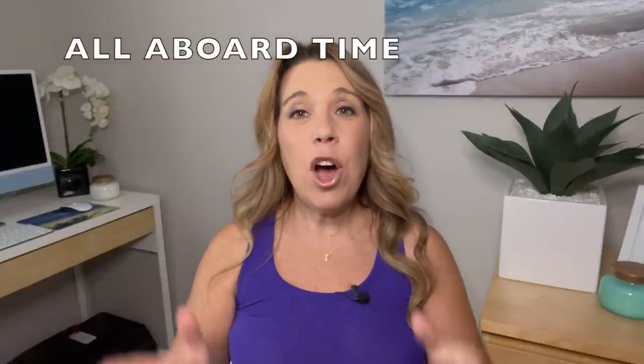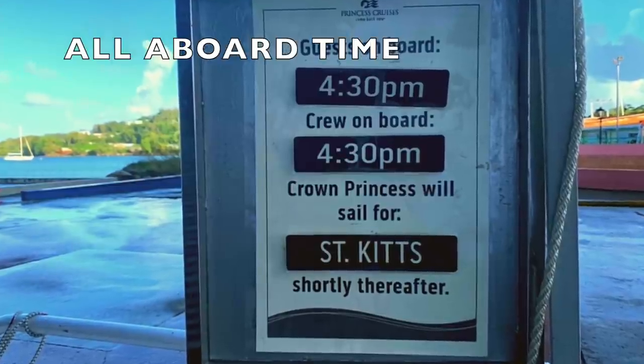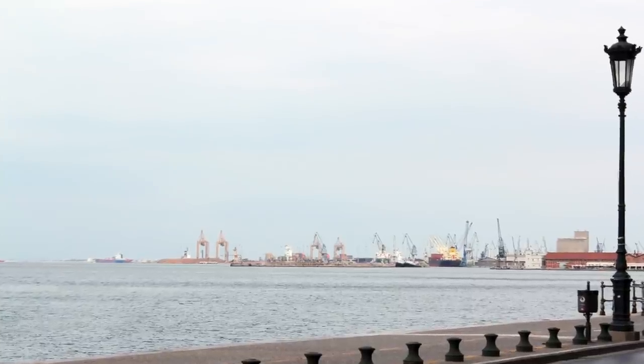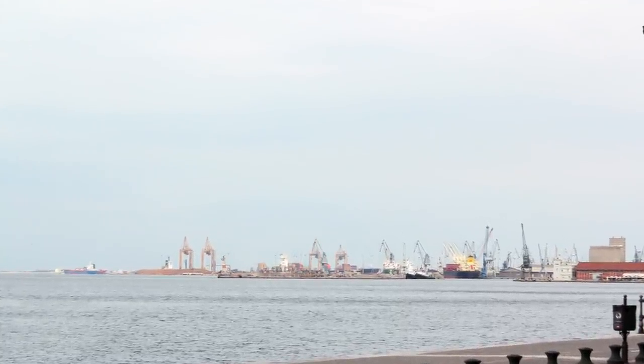Finally, as you leave the ship, take a photo of the all-aboard time. You can do that as you leave or take a screenshot of the app on that actual day, because sometimes it really does change from your original itinerary. There is absolutely nothing worse than getting back to the ship on time only to find out the ship left an hour earlier than you thought.